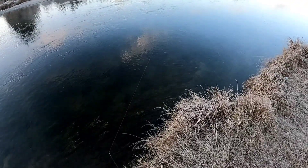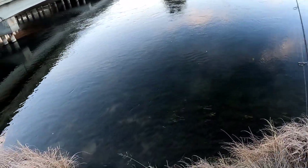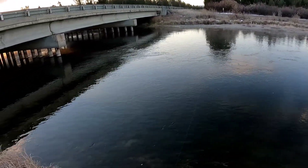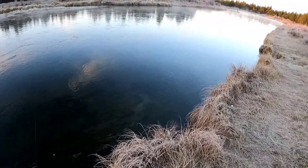I'd seen a lot of topwater action in mid-morning, so this was my only chance to really get redemption before I left and had to go back home cross-country. I was a little pressed for time, but I was using one spinner this whole video — a gold Panther Martin, number two, I believe it's a 1/16th ounce.